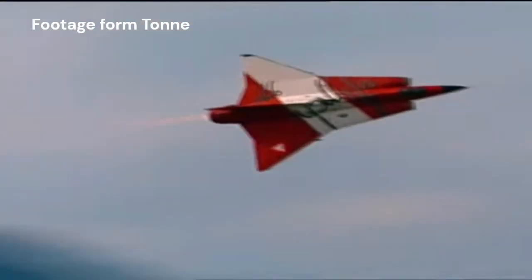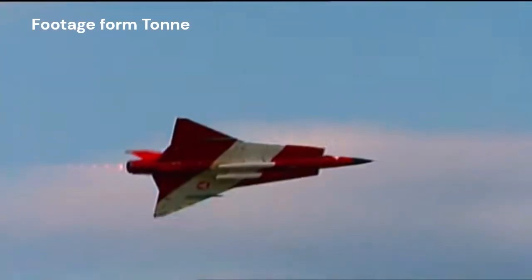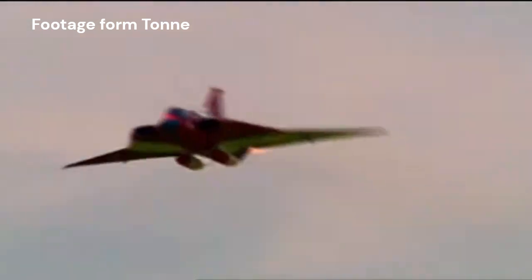The Draken served as the primary interceptor for the Swedish Air Force from the 1960s until its retirement in 2005, an impressive operational span of over four decades. In addition to Sweden, the aircraft was exported to several other countries, including Austria, Denmark, and Finland, where it remained in service for many years.